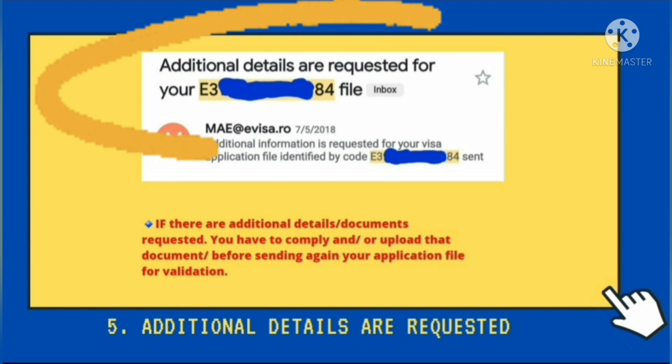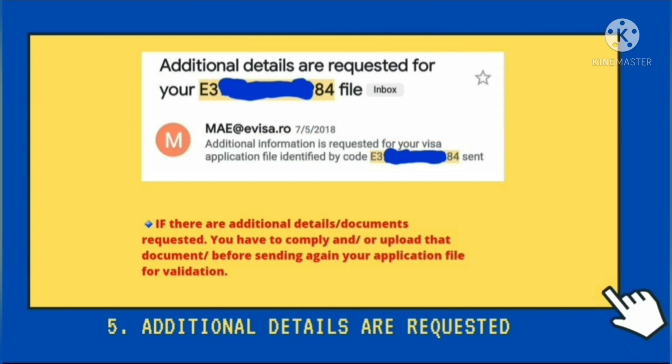Dalawang klaseng email lang naman yung pwede nyo ma-receive after nyo masend yung file nyo for validation. Yung unang possible na email na ma-receive nyo is additional details are requested. Ma-receive nyo to kapag may kulang sa mga supporting documents na in-upload nyo sa online application. So kapag nakareceive kayo ng ganitong email, pwede nyo na ulit ma-access yung online application file nyo, pwede na ninyong i-edit at tsaka pwede kayo mag-upload ng additional documents kung ano man yung hinihingi nila. Kailangan i-comply nyo syempre yung hinihingi nilang documents and then kapag okay na, send nyo ulit for validation.